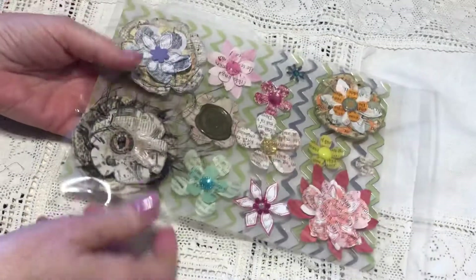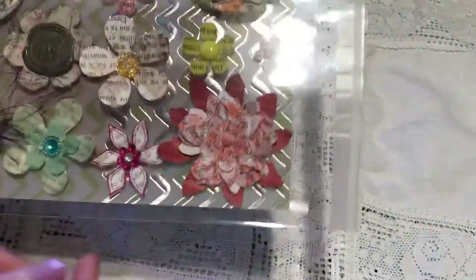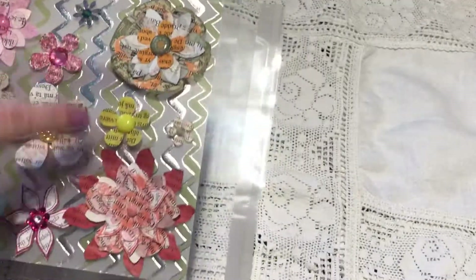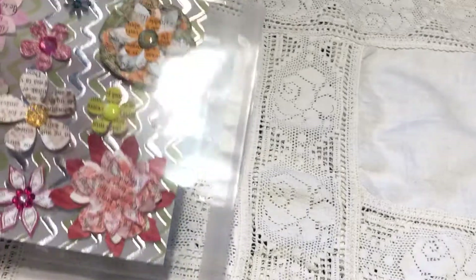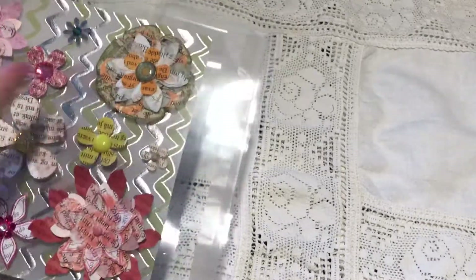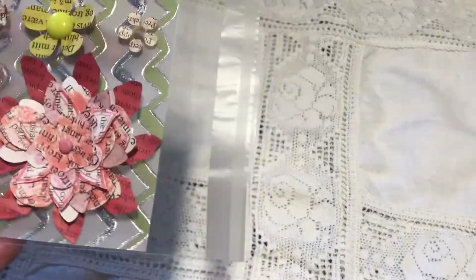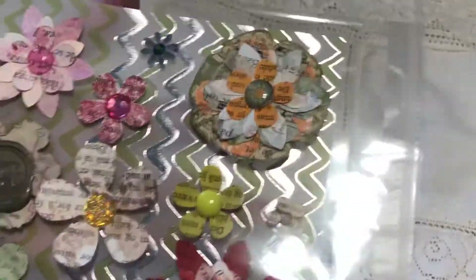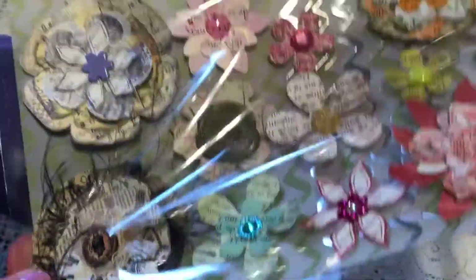I picked up a variation, trying to give you a little bit of each style, so to speak. I have just added a little foam tape on the back and onto this vellum sheet here. These are the flowers I picked — a little bit of everything, I hope. There were so many styles and so many flowers.